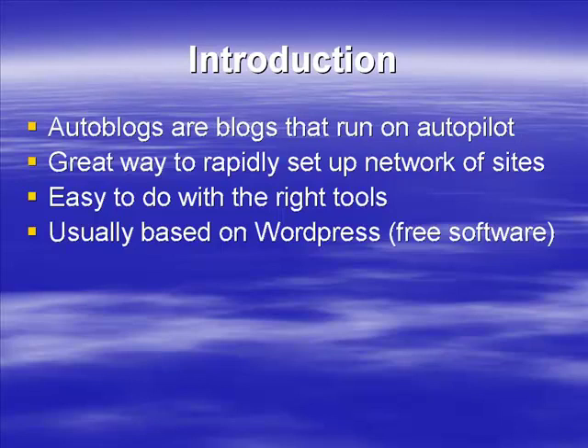Typically an auto blog is based on WordPress. It's free to use, which is one of the big reasons to use it — it's good for SEO, comes with lots of different plugins, and is very easy to use. It's basically perfectly designed for auto blogs. If you have Fantastico or SimpleScripts, your web host can install it with just a couple of clicks.